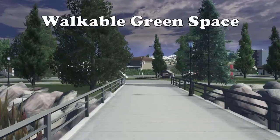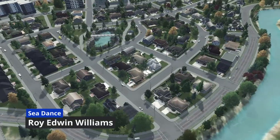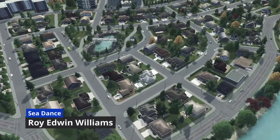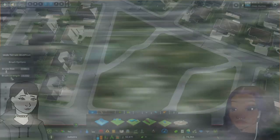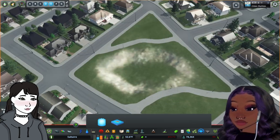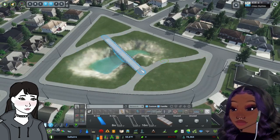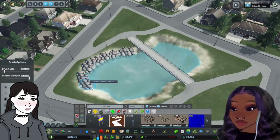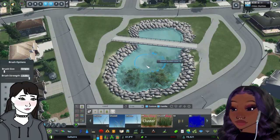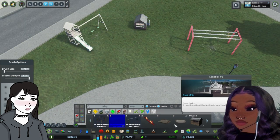Walkable green space is super important in making a livable suburb. This formerly empty field was recently converted into a small artificial pond for neighbors to gather and kids to play. I built it by lowering the terrain on a very light strength and then adding in a water source at 0.01 capacity, adjusting the water level appropriately, and then adding a cute little bridge, rocks, grasses, and creating a nice playground on one side. I'm sure this will be a wonderful amenity for the neighborhood.